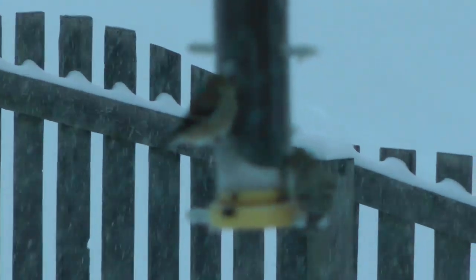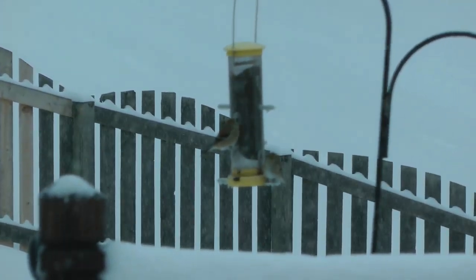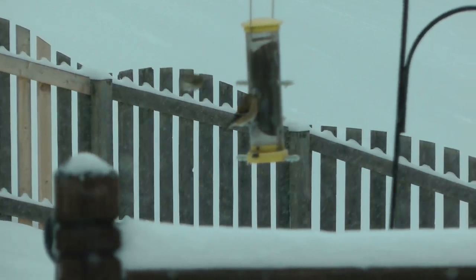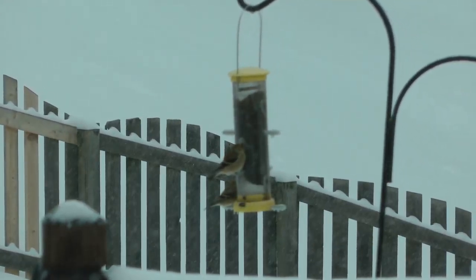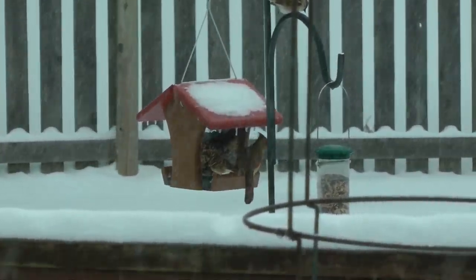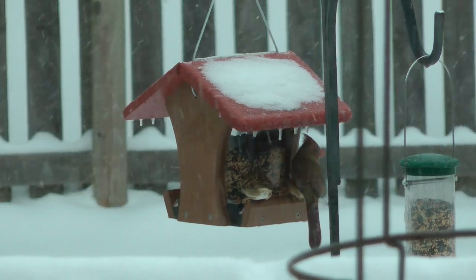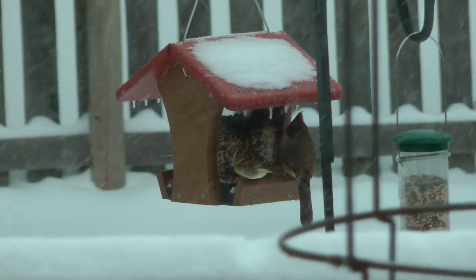Those are Goldfinches — those are Goldfinches. I was making sure they weren't something else, except they're female Goldfinches. The birds are loving our seed during the snow here.